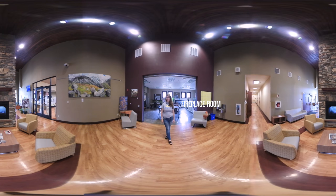This is the fireplace room. With the fire running you'll be sure to stay warm during the winter months in between classes or during a study session, or you could even curl up with a book.